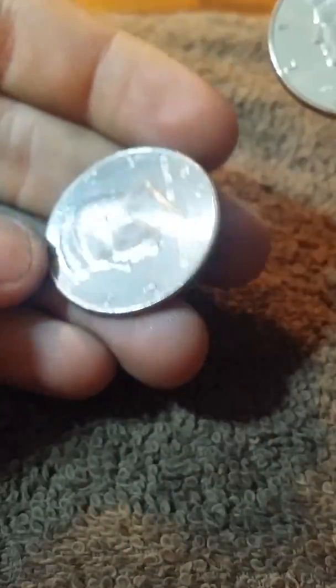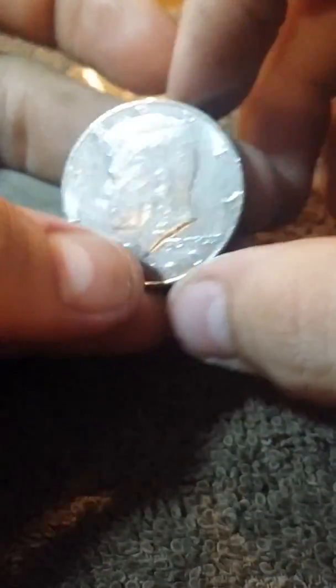Alright guys, so for the entire box we found two NIFCs — 2005 and 2008. Two beautiful 71s. And a 1990 with the lower mint mark. I found all of these and I gotta go through them now. Thank you guys for watching — make sure to like, comment, subscribe, and I'll see you guys in the next video.